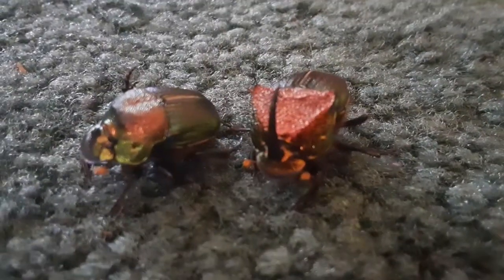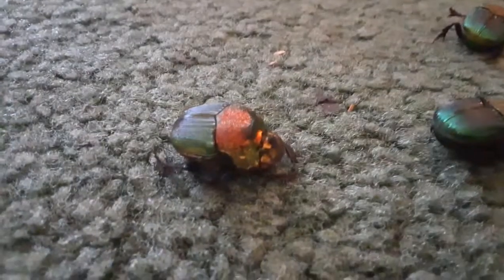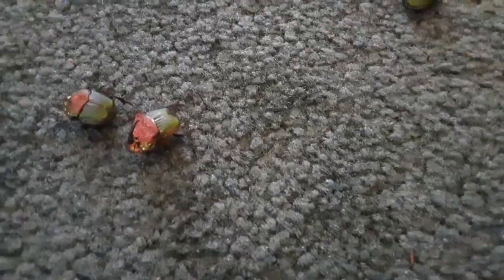Here are both of them. Surprisingly, Eclipse isn't the biggest — this female right here is the biggest one. They're about nine dollars each and we got nine of them, so around $49 plus shipping, along with what we got for the harlequin beetles and everything else. They spend most of the day burrowed and only really come out at random times, mainly just to eat.